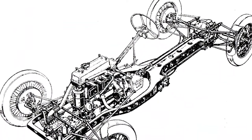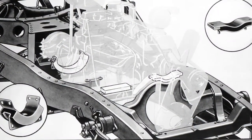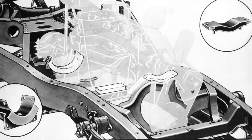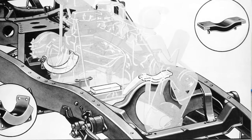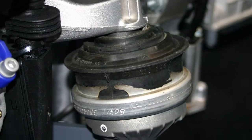Before World War II, most cars bolted the engine and transmission directly to the frame. Chrysler changed the paradigm in 1932 with its floating power system, which used rubber to isolate drivetrain noise and vibration for a smoother, quieter ride.